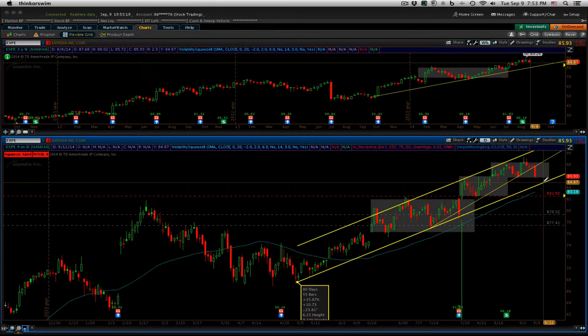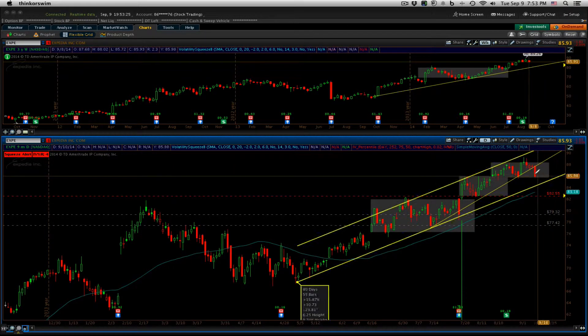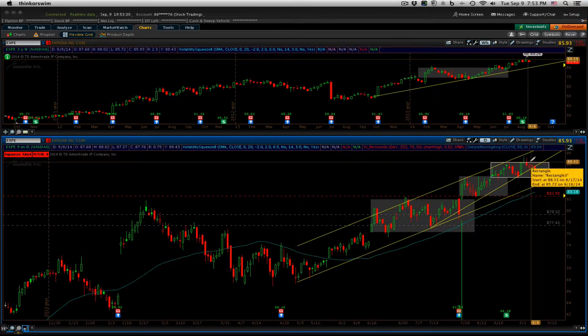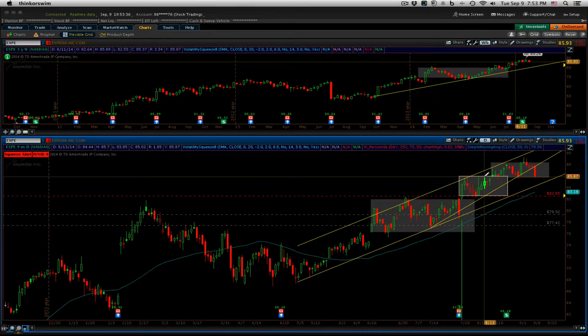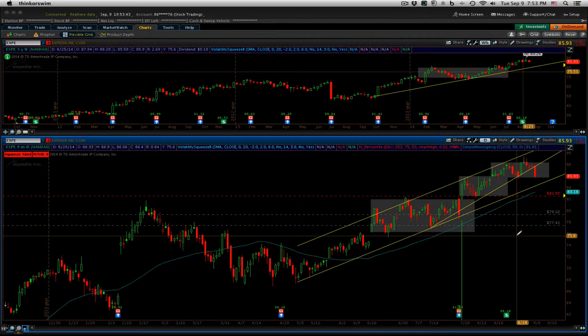I think we're getting to the point where Expedia could come back, roll over, and test the trend line, or maybe it wants to consolidate and meet the trend line over the next week or so. If that's the case, then we eventually break out over these highs at 8840, and we'd be able to trail our stop up to the next obvious level.